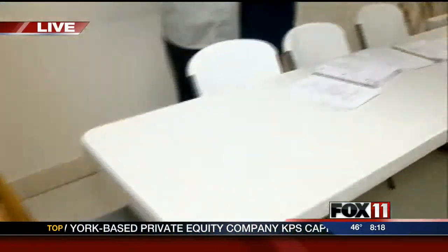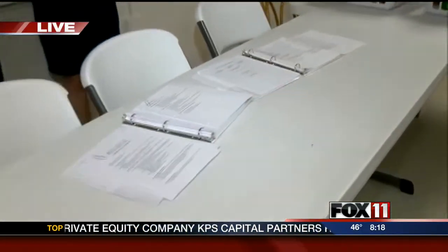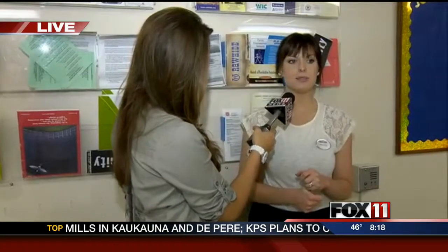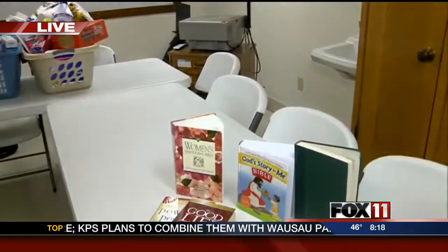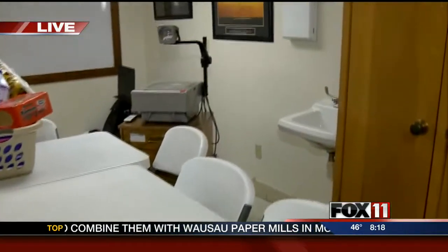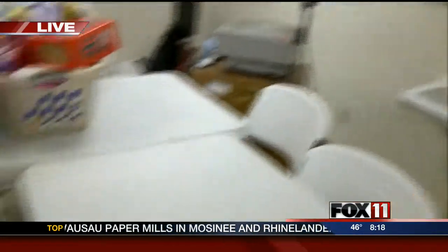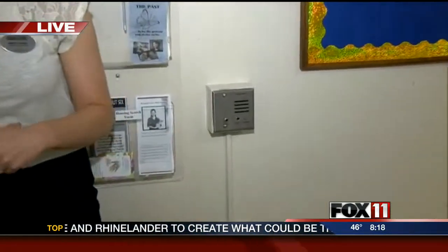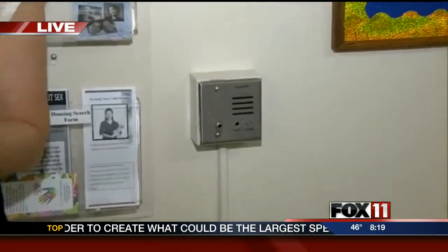Amber Yonke here with me, volunteer coordinator. This room is going to get a complete makeover starting in May, and right now they're just in the fundraising stages for it. But we want to show you a few things that they're going to be changing and taking out. This used to be a nursing home — correct, it was a nursing home. And we've been in this building since 2004, so some of the things that were in here for the nursing home just never got taken out and updated.